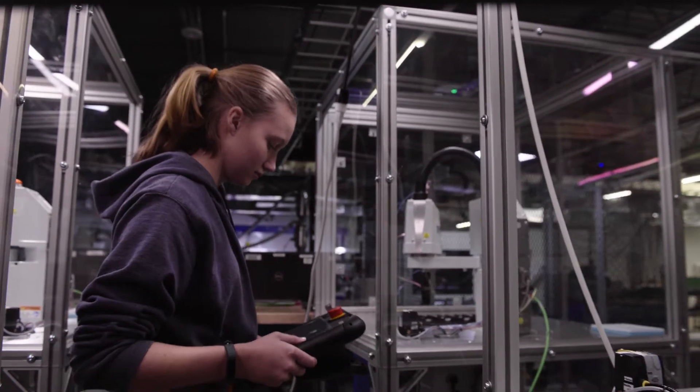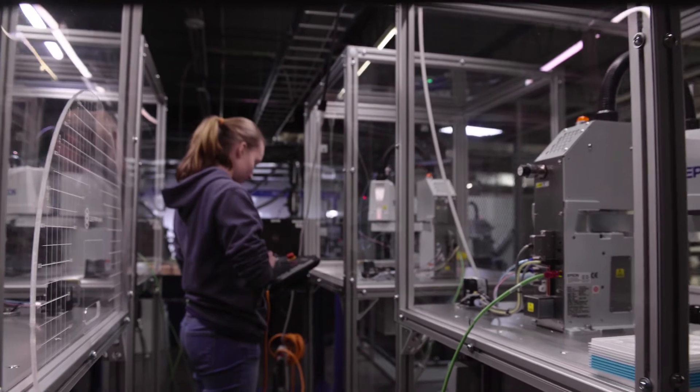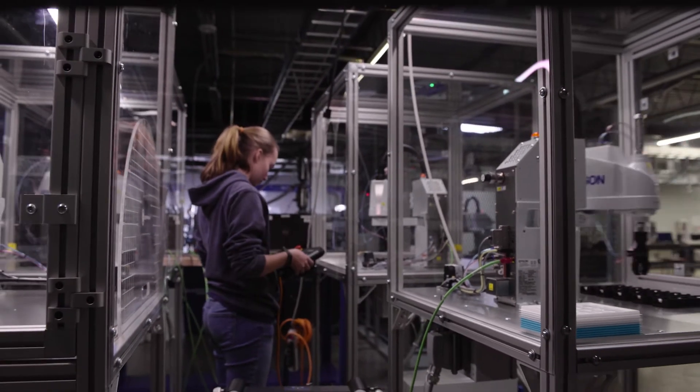We specifically try to go after the mechatronics technician role, and the Epson robot fits perfectly into that role because it is mechanical, it is electrical, and it runs software.